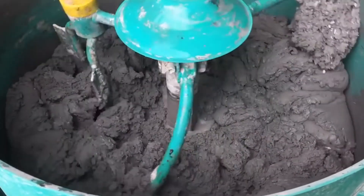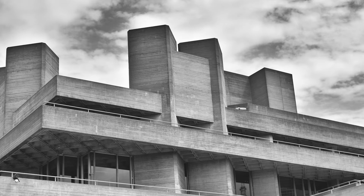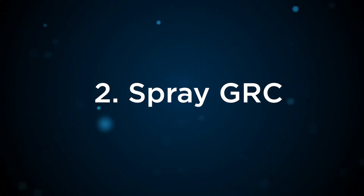Cast concrete most closely resembles natural stone. It's thick, heavy, and dense, and offers probably the widest range of different surface finishes. It's also the most expensive to buy and to put on the building, and probably takes the longest to manufacture.